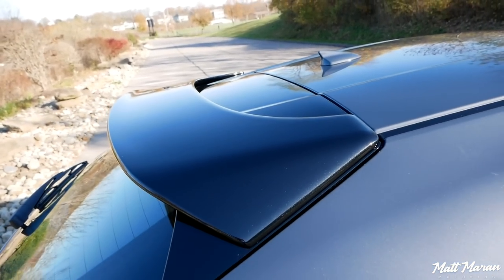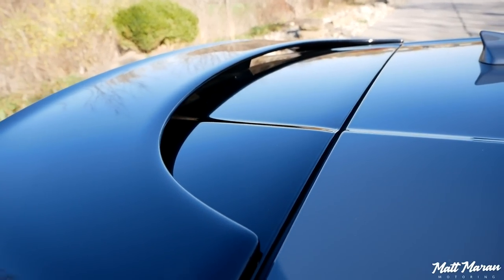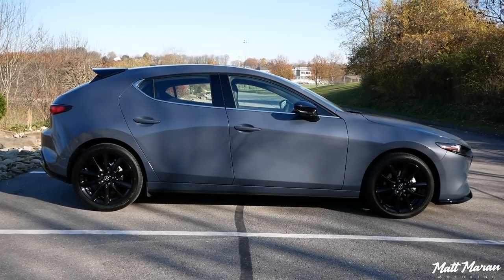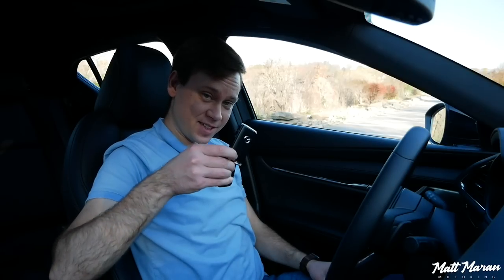If you get the regular sedan version of the Mazda 3 Turbo, you get a very small lip spoiler in the back instead, and it'll also have a front lip that spices up the front end on the sedan as well. Overall, I think this thing just looks fantastic.